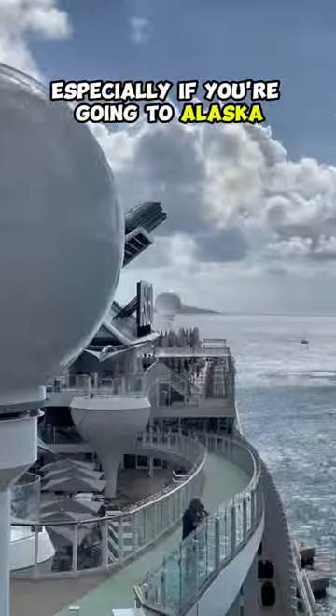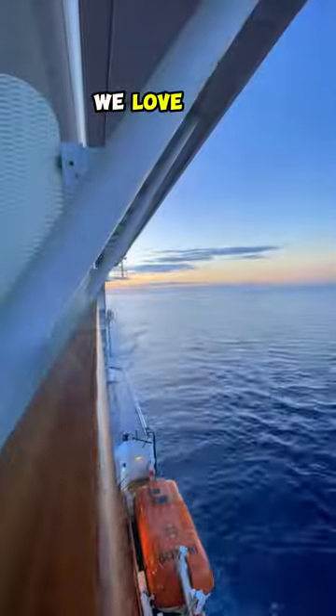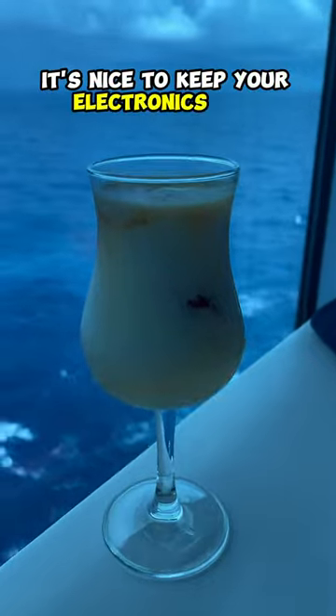Number four, compact binoculars. Especially if you're going to Alaska, these are a must-have. Number five, a dry bag. We love ours. Especially on a snorkeling tour, it's nice to keep your electronics and clothes dry.